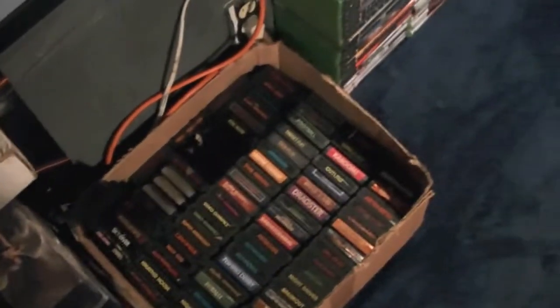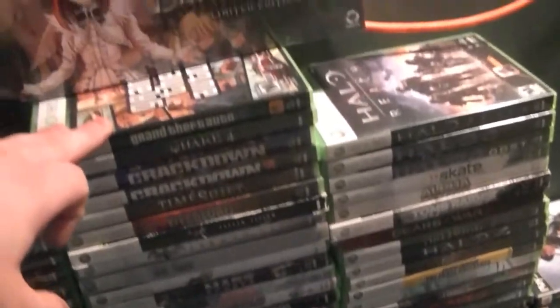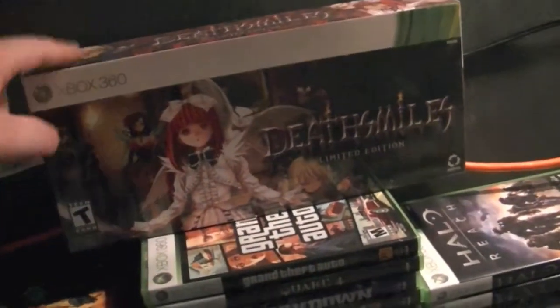Over here is all my 2600 games. I think I have about 70 to 80 games — half of them are crap and half of them are really fun. Right here is the OG Xbox stuff, and here's a 360 sealed collector's edition of Death Smiles.